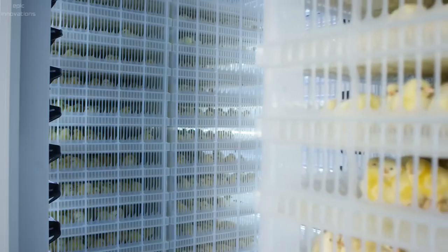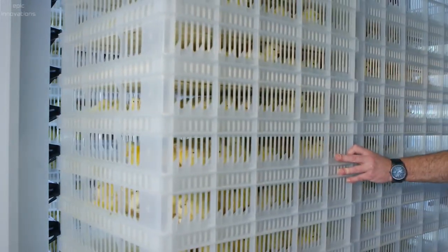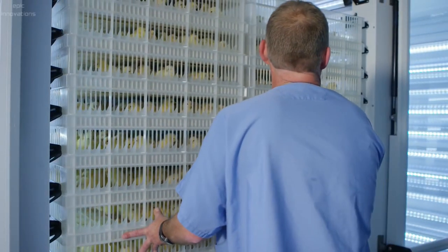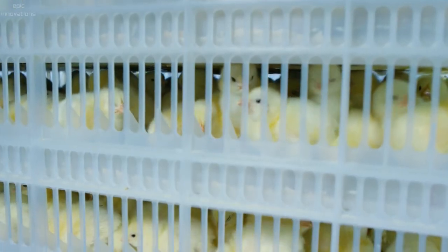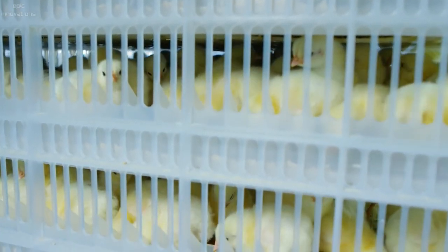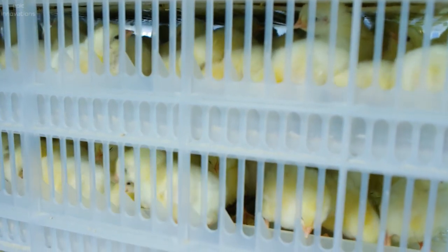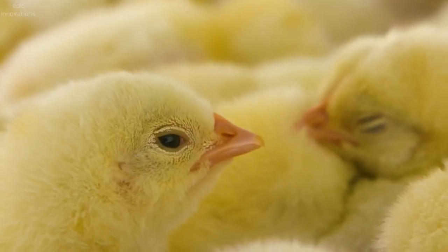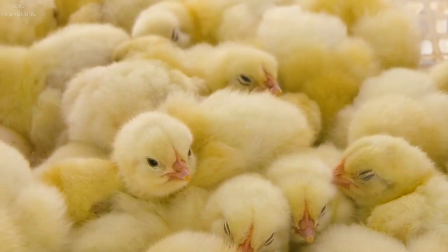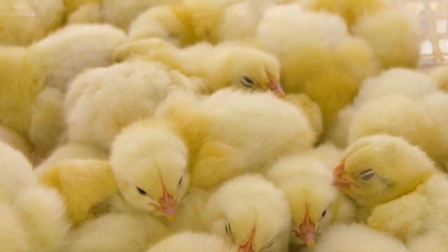While still in their baskets with feed and access to water, chicks are wheeled into a temperature-controlled room until they are ready to move to their farm. With the right temperature, feed, and water, these chickens are happy with no stress — they feed, drink, and sleep with no distress.